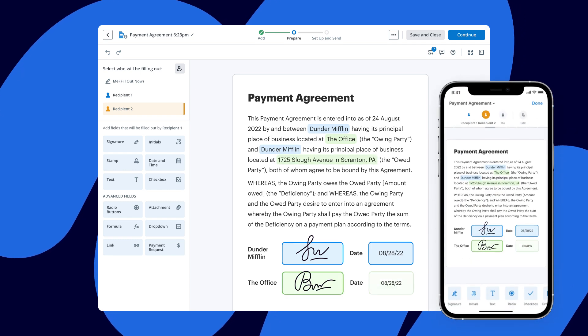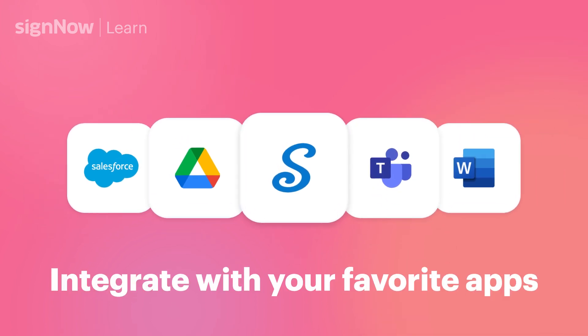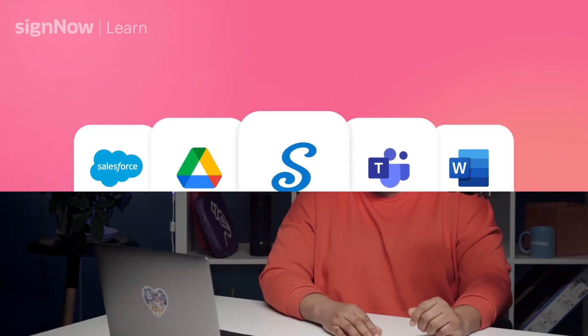No training or downloads required. Here at SignNow, we don't charge for features you don't need to get documents done. On top of that, SignNow offers the greatest number of native integrations on the market.